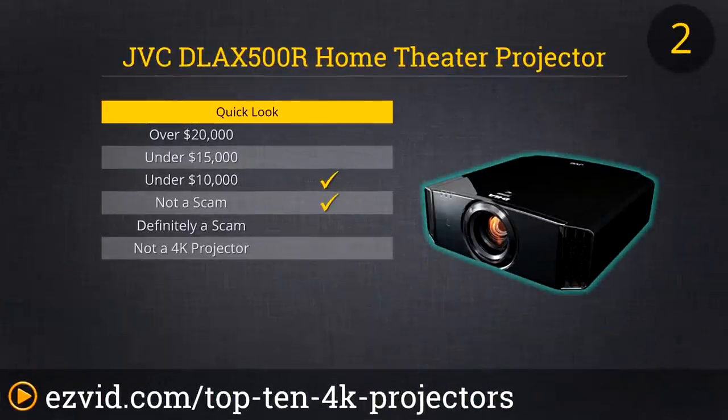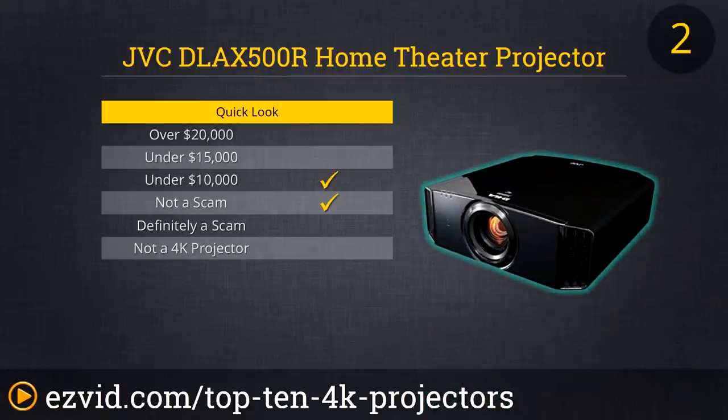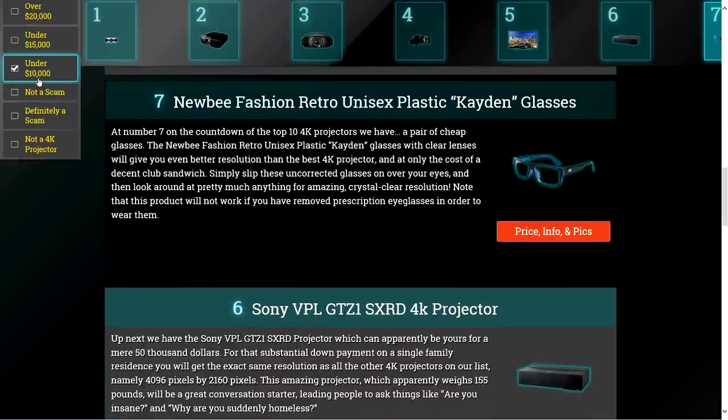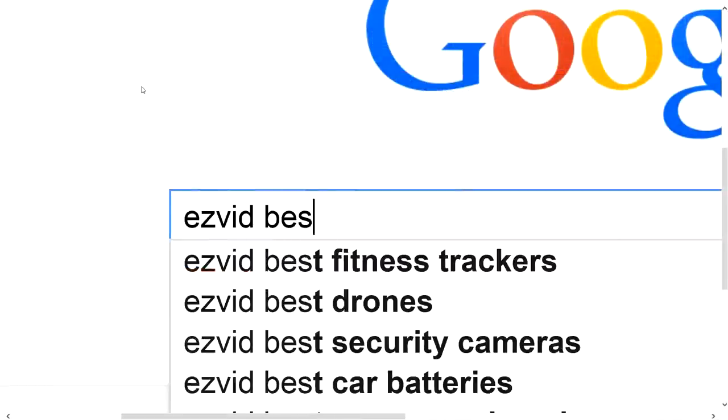The DLA-X500R Home Theater Projector from JVC is the lowest-priced 4K projector on our countdown. Don't get too excited yet — it's still far from cheap. But considering this unit costs almost five times less than other models and still beams out more pixels than your eye's persistence of vision effect could ever need, it just might be the right choice for you. This projector can be controlled by a smartphone app, and of course it is ready, willing, and able to up-convert 2K and 1080p media and to project 3D images as well. To get full reviews for each 4K projector on our list and quickly narrow down which one is right for you, click the links beneath this video or search for EasyVid Best 4K Projectors.